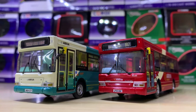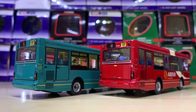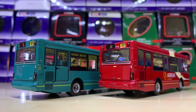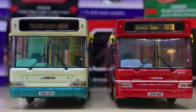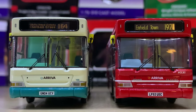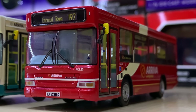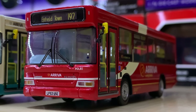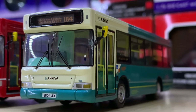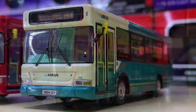Next — two models, or technically sold as one model but they are two — is this twin pack. These are two darts in Arriva liveries from different areas. One is in the standard Arriva livery used around the country, and one is in the Arriva London livery. I'm a big fan of both, and they really complement each other well.